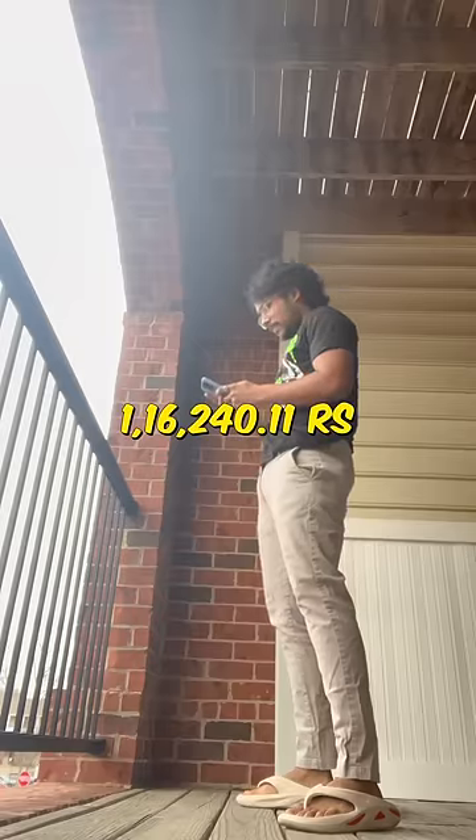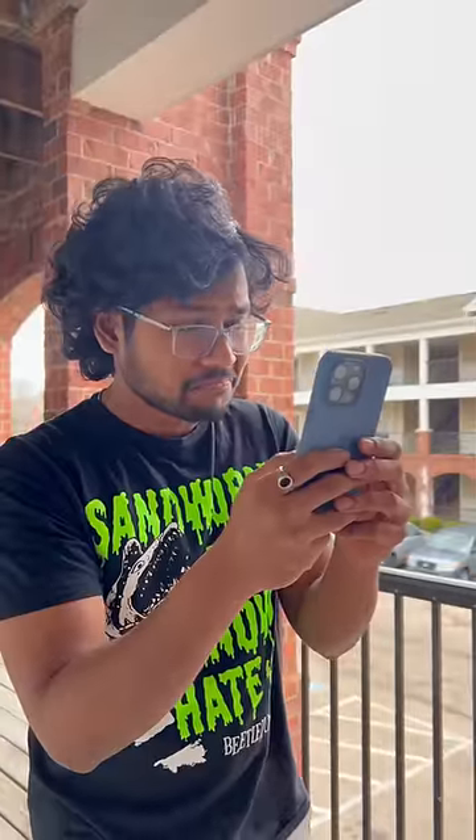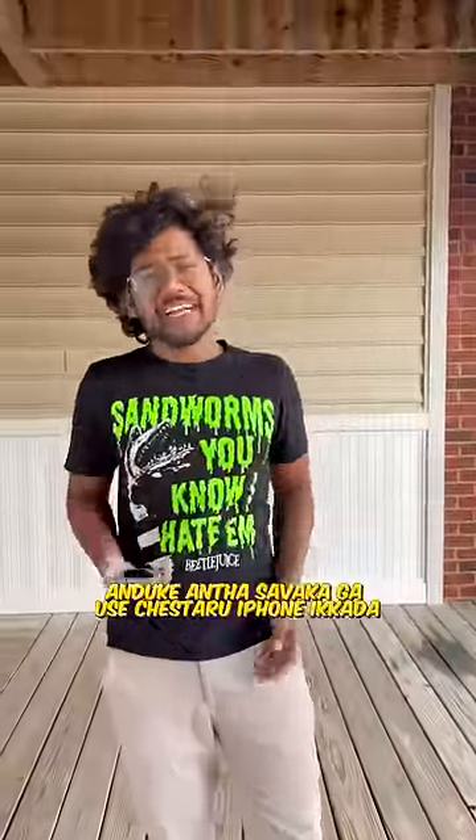That means it's worth $2.40. This is a small price. What is this price? The price is worth $1,000 in India. This iPhone is worth $1,000. It's worth $30,000 in the month of the year. So, the iPhone is worth $2,000.